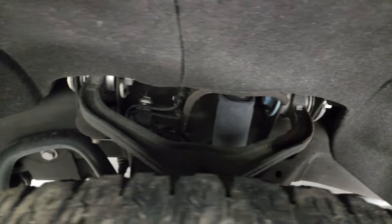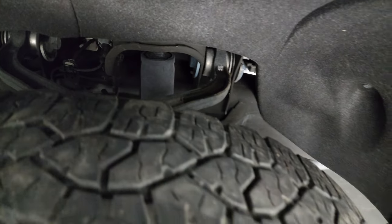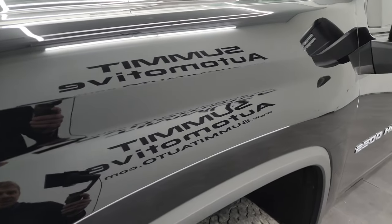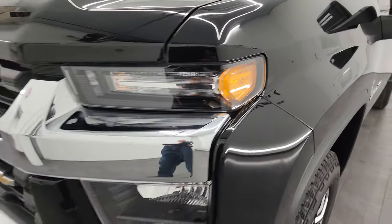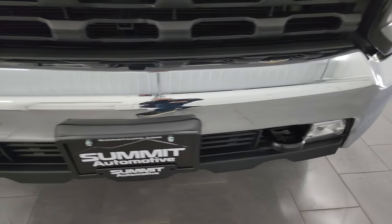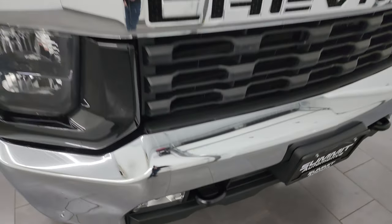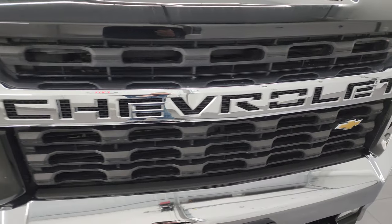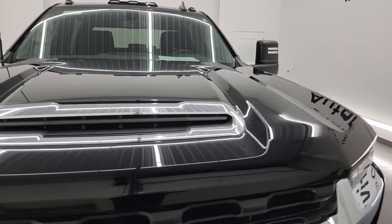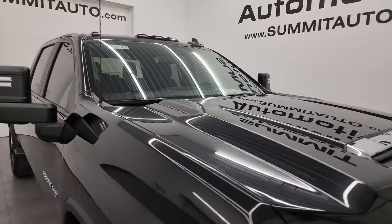Frame and underbody looks really good. This is a one owner, clean title history, clean Carfax from Illinois. Front fender is in excellent shape, no major dents or dings. Headlight lenses are nice and clear. The front bumper is in excellent shape, no major dents or dings. It does have the LED fog lamps. The grille is in really nice condition, and the hood is in really nice shape. It does come with the cab lights up top.